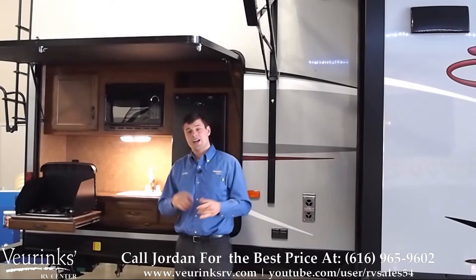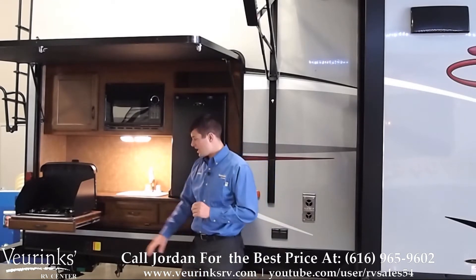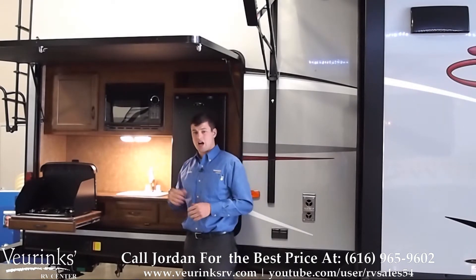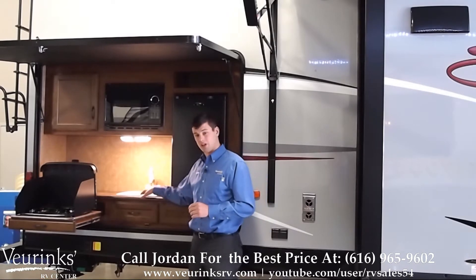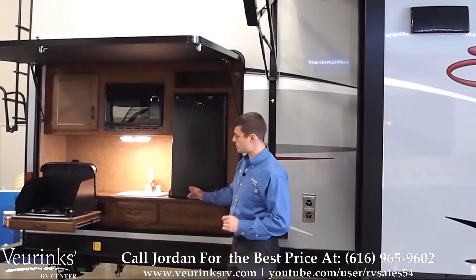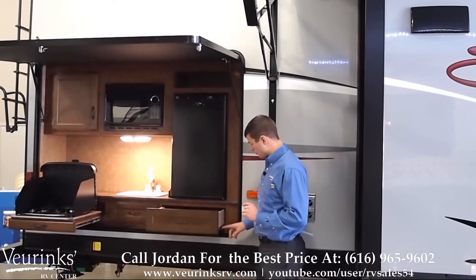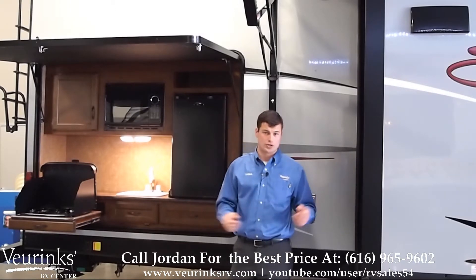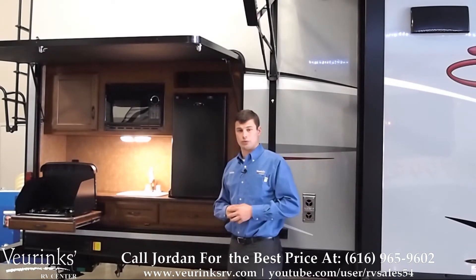Are you sick of going inside to cook while everybody else is outside enjoying the weather? This solves that. You've got a beautiful outdoor kitchen on this Spree with a two-burner cooktop, tons of counter space, and a sink with a drain — many outdoor kitchens on other units don't include the drain, but this is fully plumbed. You've got a microwave on an outdoor kitchen — it's awesome — plus a dorm-style refrigerator and tons of storage. The drawers are built to last with 100-pound drawer glides, so you won't have issues with breakage or drawers not opening correctly while towing down the road.